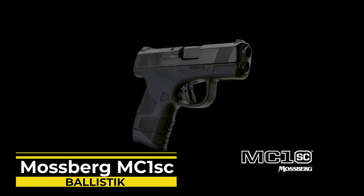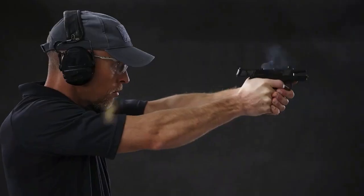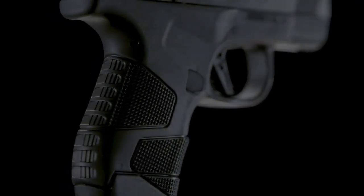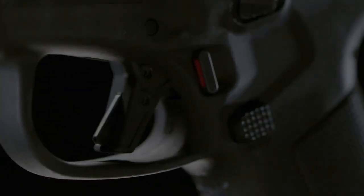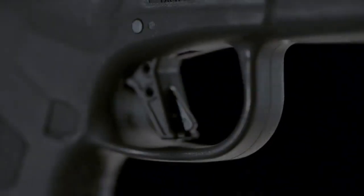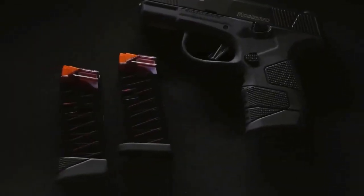Number 2: Mossberg MC1sc. O.F. Mossberg & Sons celebrated 100 years in business in 2019, and to celebrate this achievement, America's oldest family-owned gun company launched its first-ever striker-fired semi-auto pistol — the MC1sc 9mm. This trim, single-stack 9mm features a polymer frame that makes it easy to carry and conceal, with suggested retail prices starting at $425. While the MC1sc may look like many competing subcompact carry guns, it features design elements that set it apart. At only 22 ounces, the MC1sc is light and easy to handle. Its comfortable grip and small size make it ideal for discreet carry.